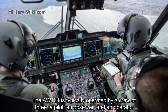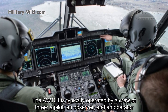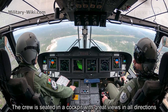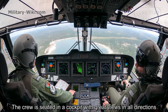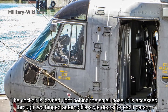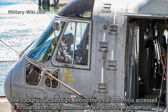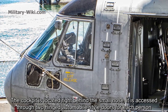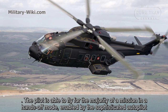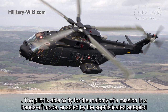The AW101 is typically operated by a crew of three: a pilot, an observer, and an operator. The crew is seated in a cockpit with clear views in all directions. The cockpit is located right behind the small nose and is accessed through two hinged automobile-style doors for each person. The pilot is able to fly for the majority of a mission in a hands-off mode, enabled by the sophisticated autopilot.